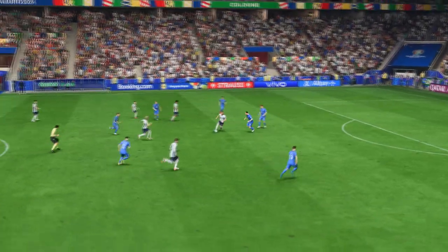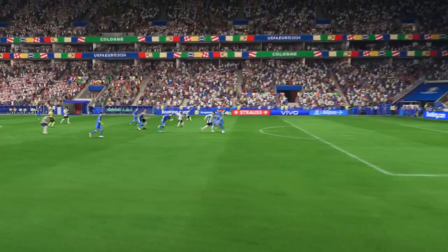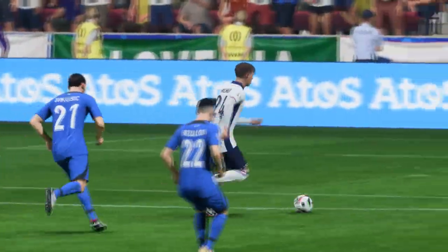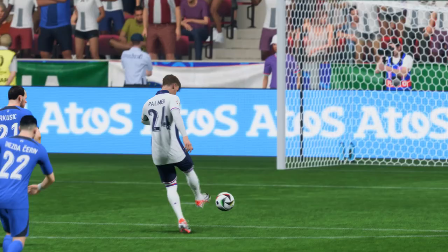Here's the replay. Watch how he goes past his man with such ease — it's just a change of pace. His movement is so clever. Once he gets onto it, there's only one thought in his head: smash it as hard as possible. What a good goal.